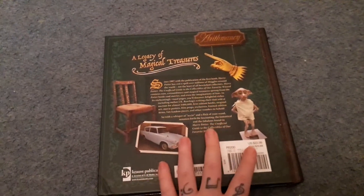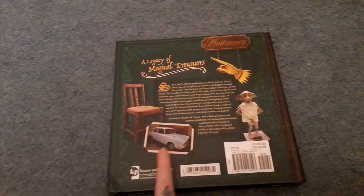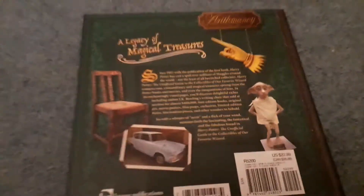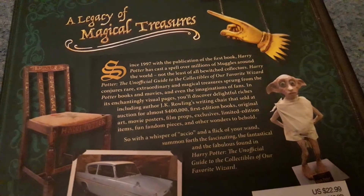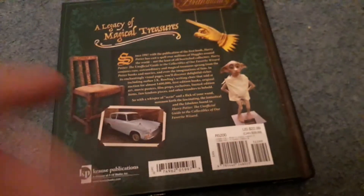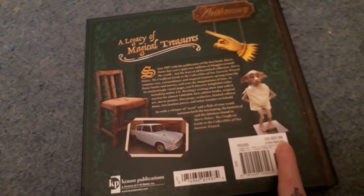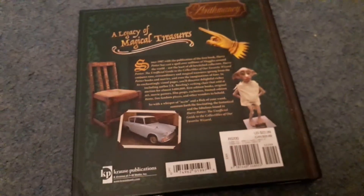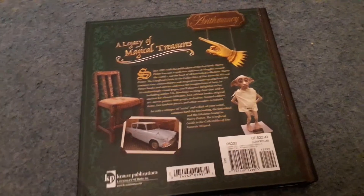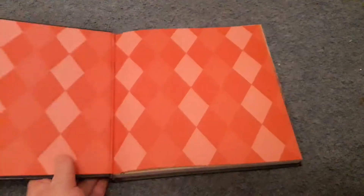There are a couple of bits in this book I hadn't seen before. On the back cover we have this arithmancy sign, a life-sized Dobby, and the Ford Anglia. The barcode says it was originally US $22.99 or Canadian $28.99. I actually paid around three pounds for this on eBay, so I definitely think I got a good deal.